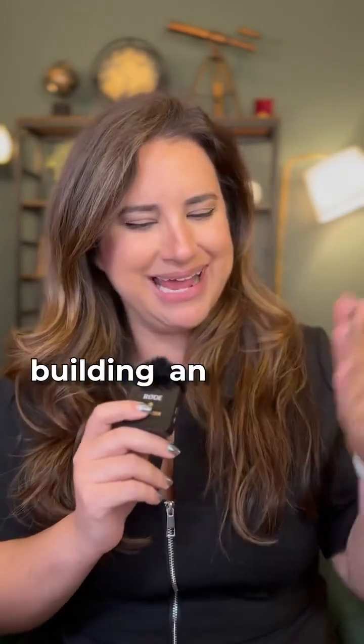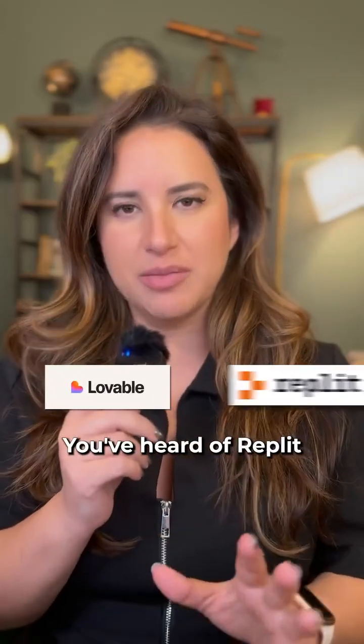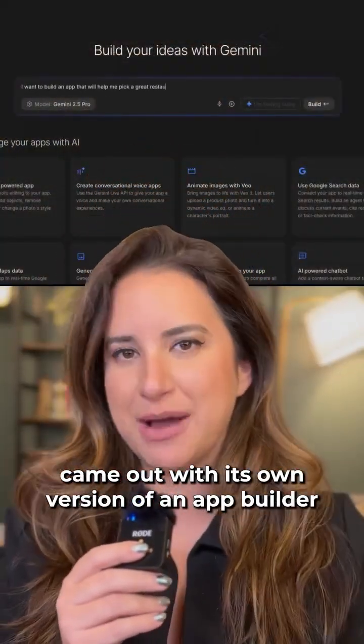Your coffee is more expensive than building an AI app. You've heard of Lovable, you've heard of Replit, but did you know that Google AI Studio came out with its own version of an app builder?